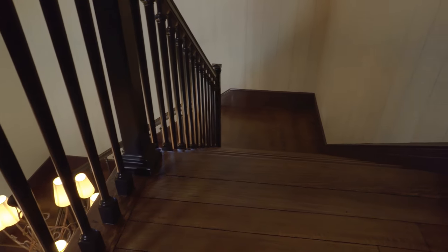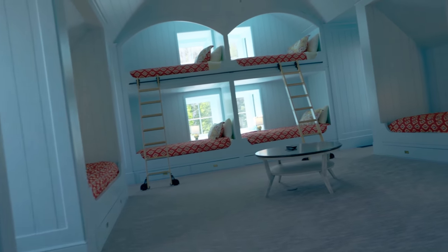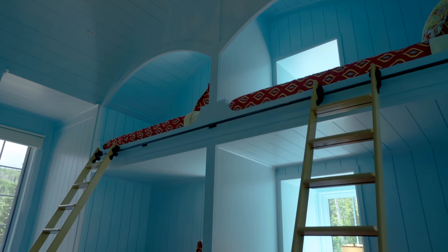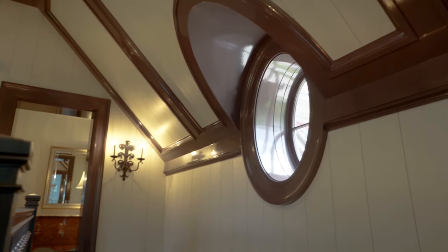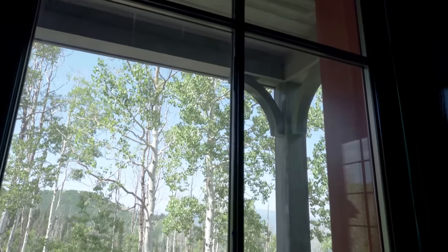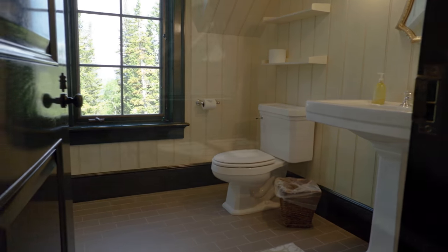Heading upstairs — once you get up there, there's a really fun big bunk room right as you enter, done in the coolest shade of blue, kind of a powdery sky blue. It's a gorgeous room that kids would love. It has two bathrooms off of it so boys and girls each have their own. There's a great view off to the north with all those beautiful trees — it's right in the trees with two ski runs on either side, plus the mid-mountain trail, which is one of Park City's famous epic trails.